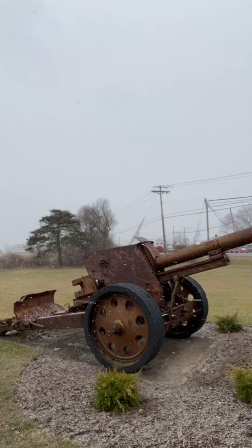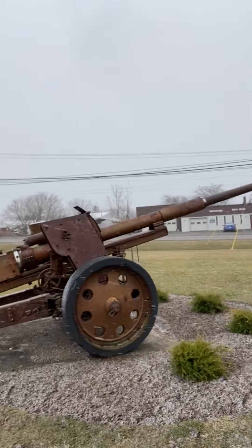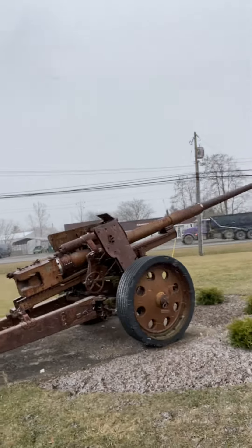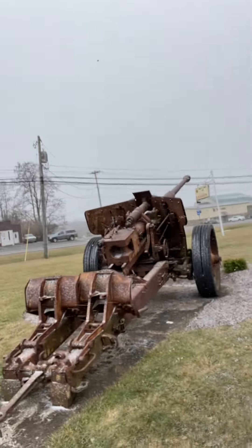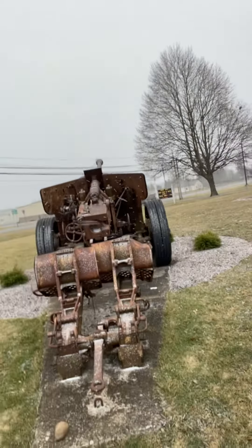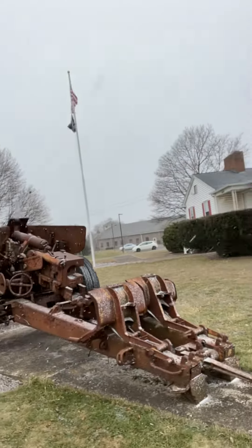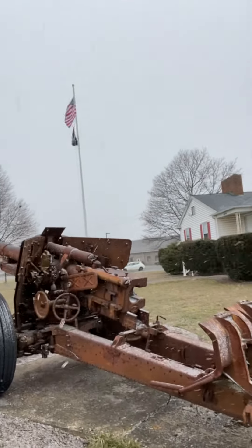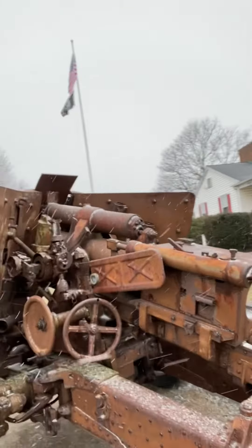This looks like a land-to-air cannon — I could be wrong, let me know in the comments if you know what this is. Hopefully there's a plaque. Looks like a towed cannon, clearly very heavy-duty. A rear loader.